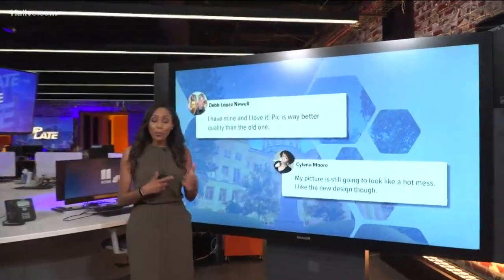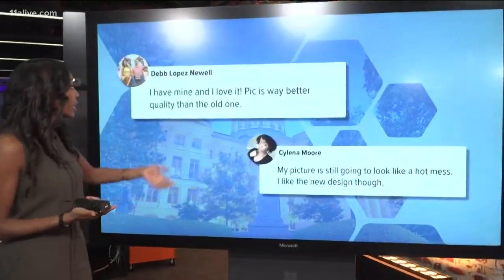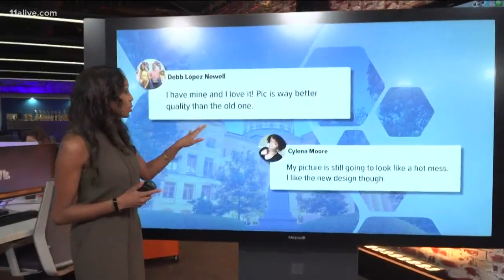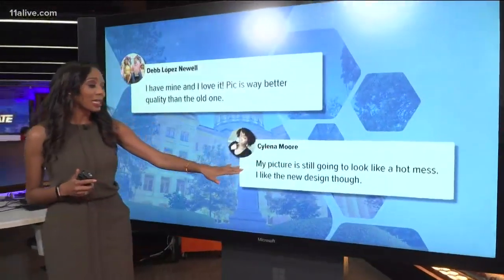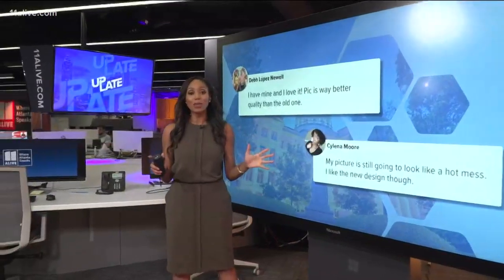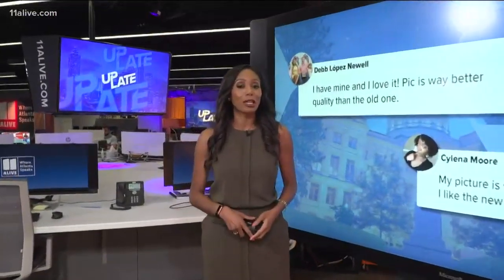Some people already have this ID in their wallets right now. We posted about this and some of you seem to like it. Deb says she has it and loves it — she says the picture quality is so much better than the old ones. Selena, though, says her picture is still going to look like a hot mess. She does like the new design, but the concern is always how that picture is going to come out.